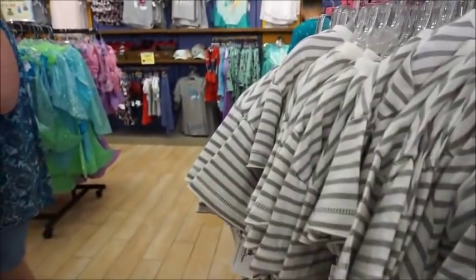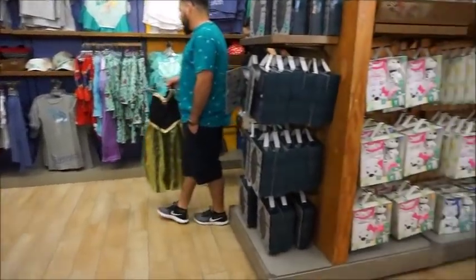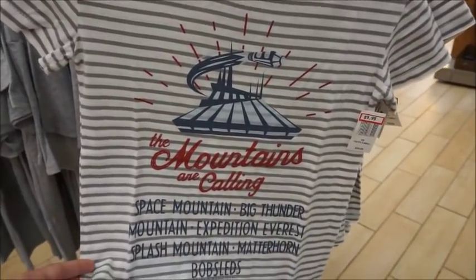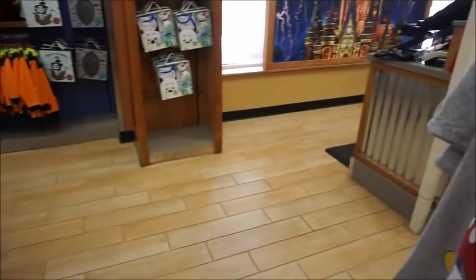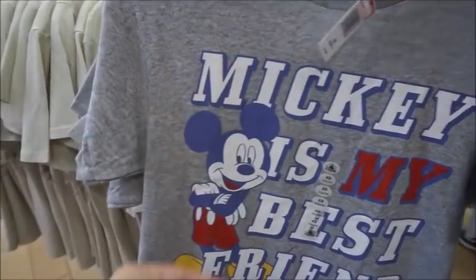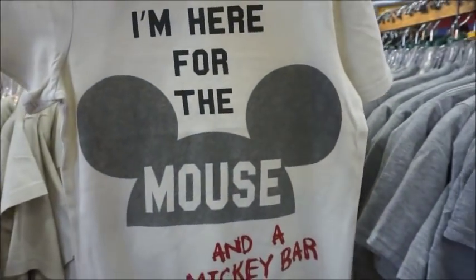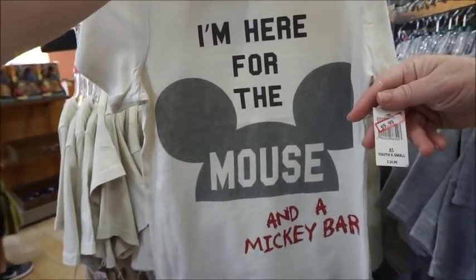This is the kids' section here. We have a lot of apparel. I mean, these are really fashionable for little kids, and what's nice is the kids' stuff is just generally cheaper anyway. 'Mickey's my best friend' — that one's $7.99.